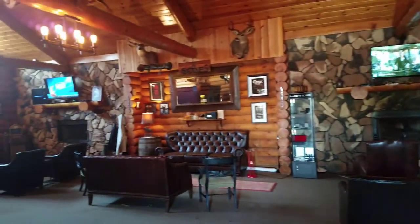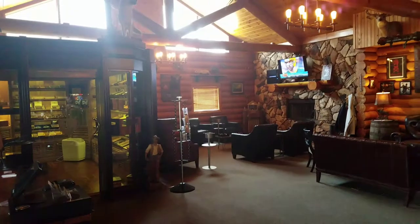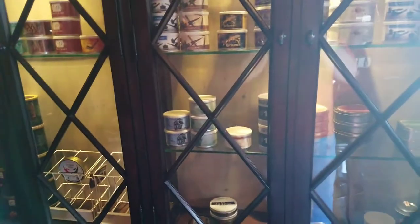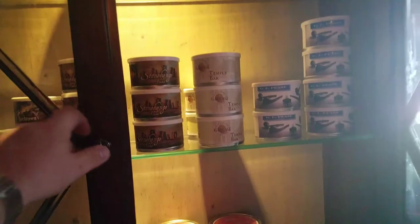Now we're inside and as you can see the place is built like a log cabin — it is a log cabin. That's the humidor over there, and Anthony owns the store. Here's the pipe tobacco tins and stuff. I'll open it up to make it easier to see.